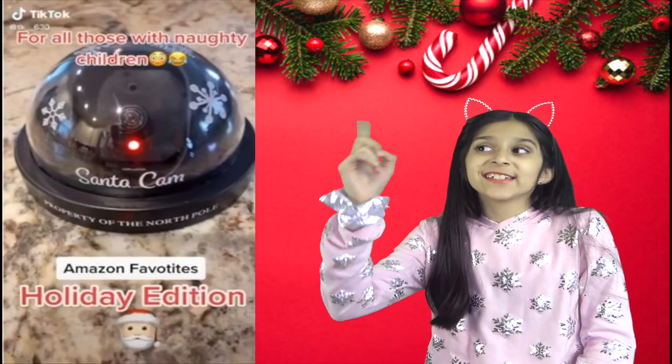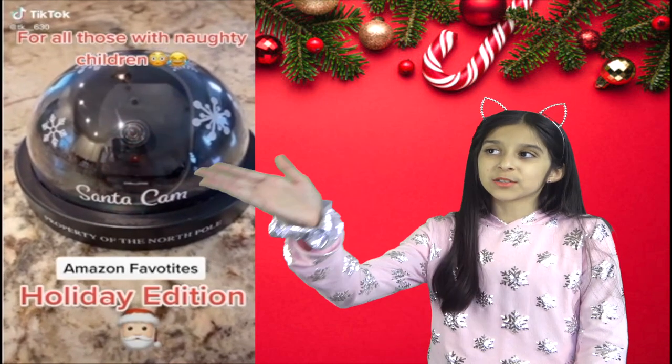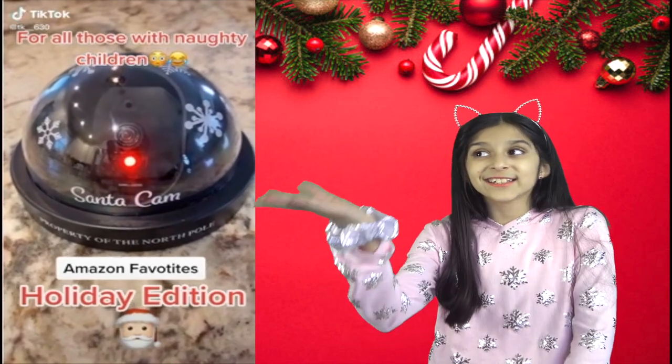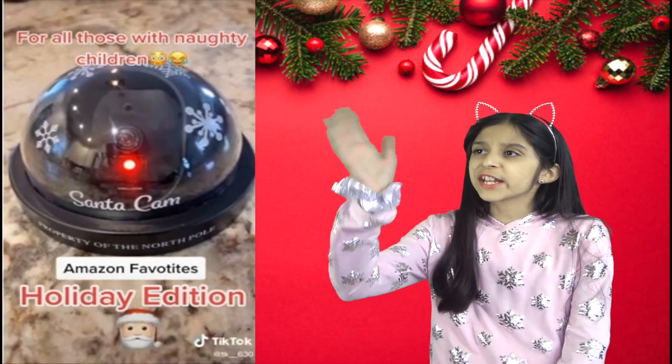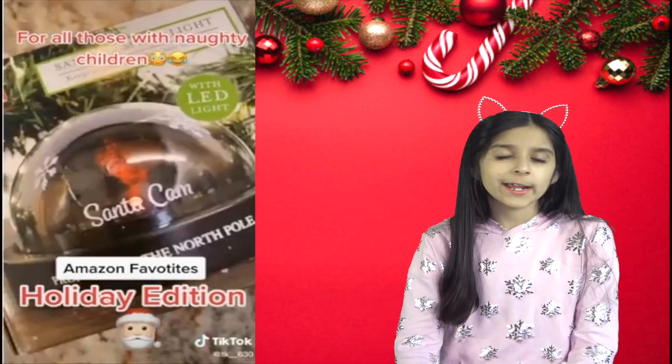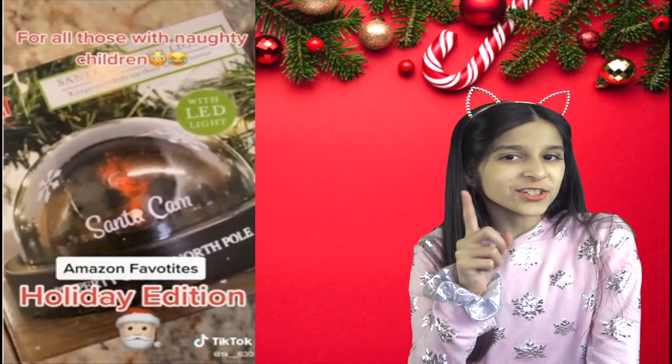Oh look at this Santa cam! This playful Santa cam will surely keep kids on their best behavior this holiday season. It does not talk or make any sounds — it's just a fake camera and does not record anything. It's definitely fun to have because it seems like Santa is watching you.